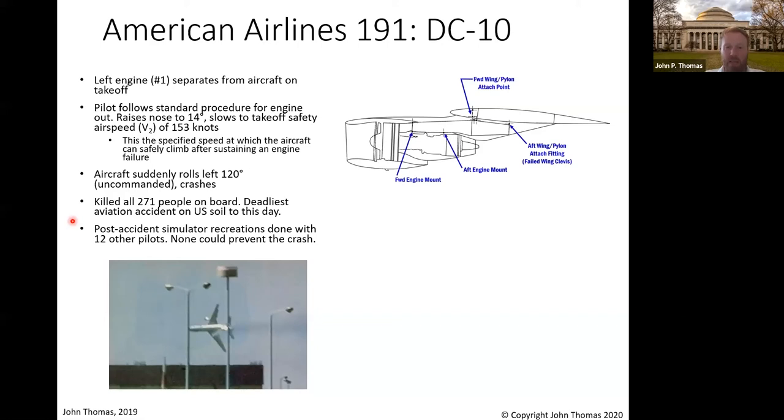Still to this day, it's the deadliest aviation accident in the US. Post-accident simulator recreations done with 12 other pilots — not a single one could prevent the crash, and they all followed the procedures just like this crew did. What in the world is going on?